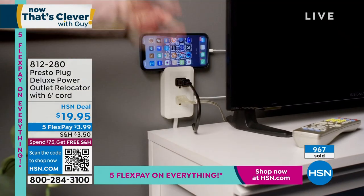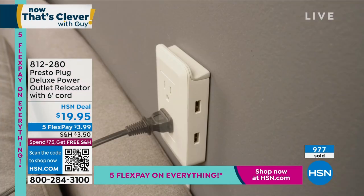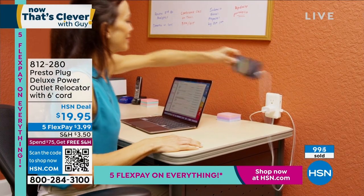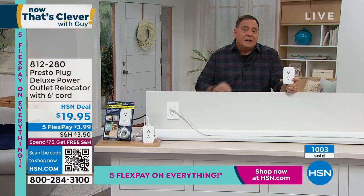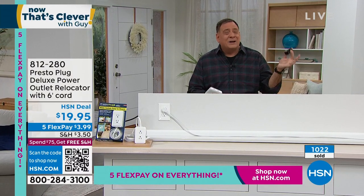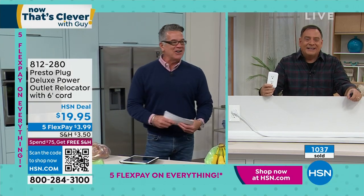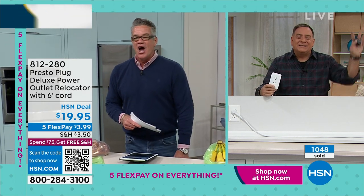We're running to the next studio. Over 1,000 people picked that up — great item out of the gate. Remember, if you get the FlexPays on these, you could get five of them for the same price as one at the screen price. If you think about what it would cost to have an electrician move an outlet, or what it costs to keep buying those little charging cubes that don't come with your phone anymore — we're taking care of that with two USB ports built in. That's your Presto Plug.